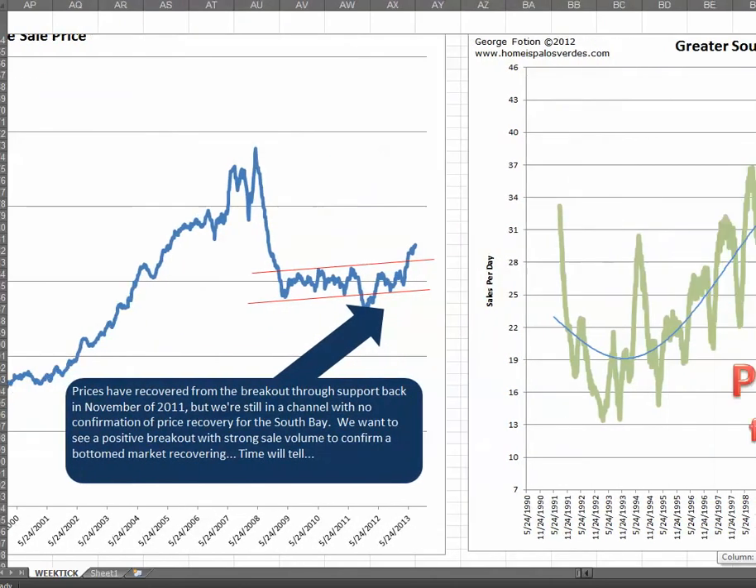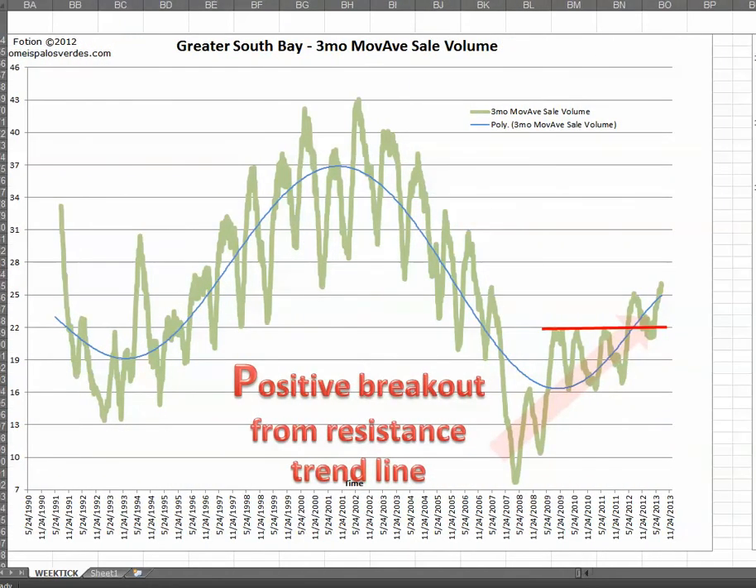And what about sale volume? Sale volume the same way. Since 2008 we've been kind of stagnant, but finally in 2012 sale volume took a burst through and punched through the resistance trend line and is at a new high again. So it looks like the market for now is going to be robust. I've got some other charts here too — you can email me if you want an update and a password to the proprietary charts that I keep.